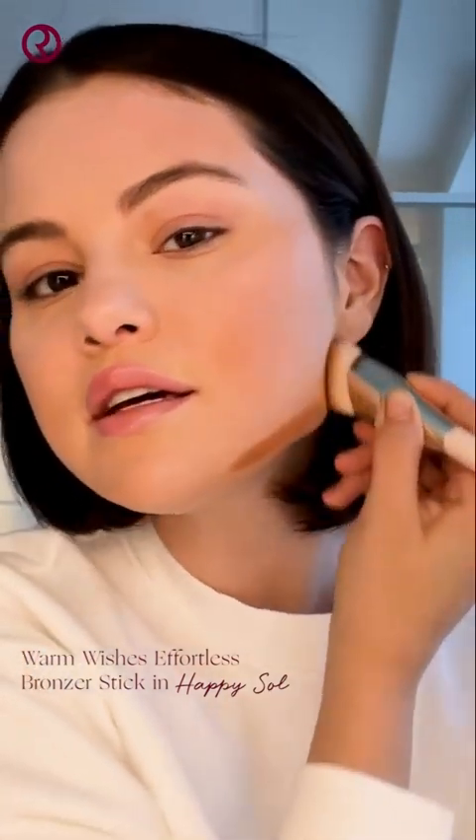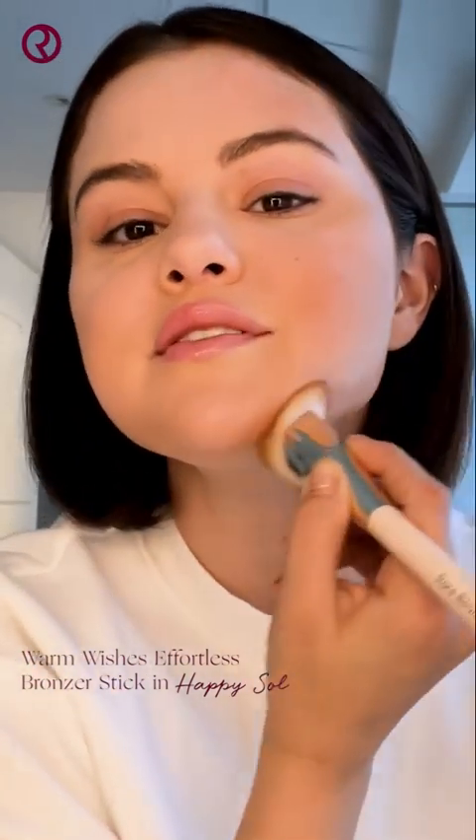Look at how much it actually looks like my skin. It gives you this natural sun-kissed warmth and doesn't fade.